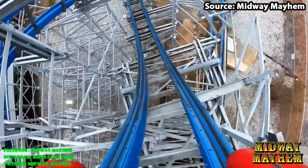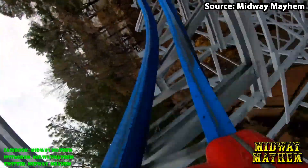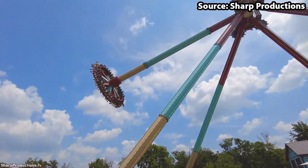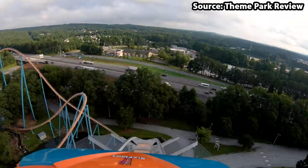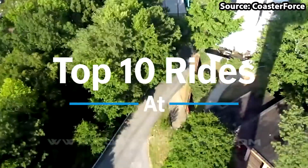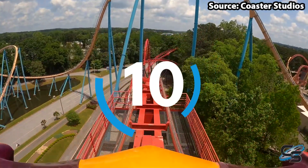Six Flags Over Georgia is a Six Flags theme park located in Hostel, Georgia, and with it being home to more than 40 rides and attractions, there is no wonder it is loved by so many. However, today we are going to count down the top 10 rides at Six Flags Over Georgia.